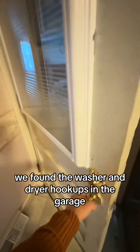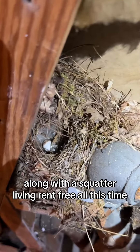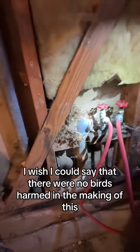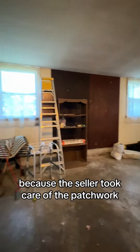We found the washer and dryer hookups in the garage along with a squatter — living rent-free all this time. It's literally a bird. A little baby bird egg. I wish I could say no birds were harmed in the making of this, but I really don't know because the seller took care of the patchwork.